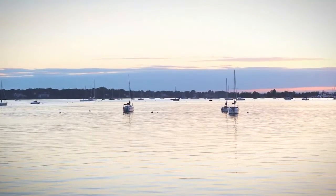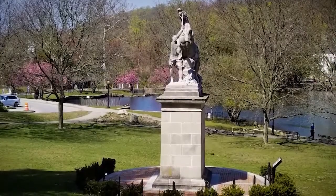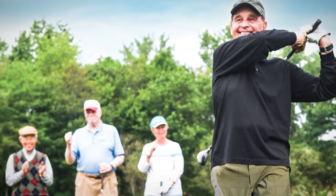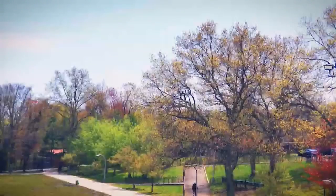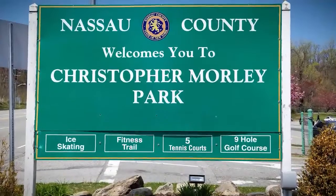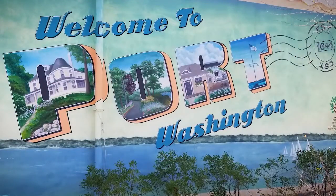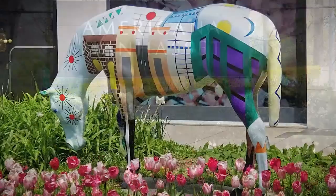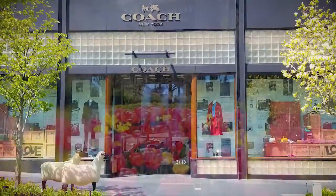Enjoy Manhasset Bay, or the trails and parks of Sands Point Preserve. Play nine holes at Harbour Links just a quarter mile away, or explore the 98 acres of Christopher Morley Park. Spend an afternoon in the village of Port Washington, or visit the Americana in Manhasset for shopping or world-class dining.